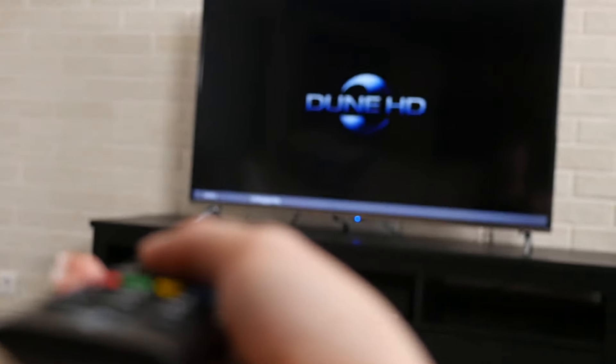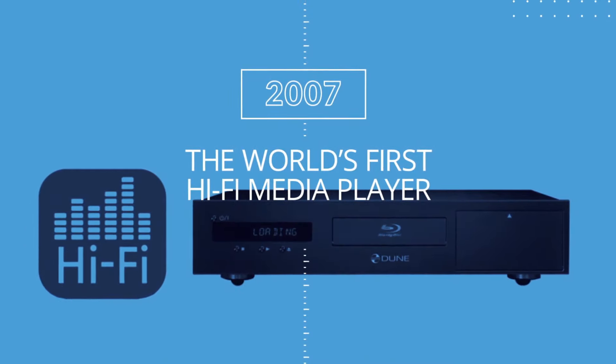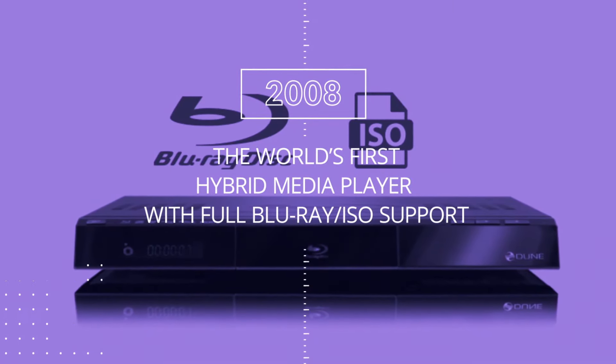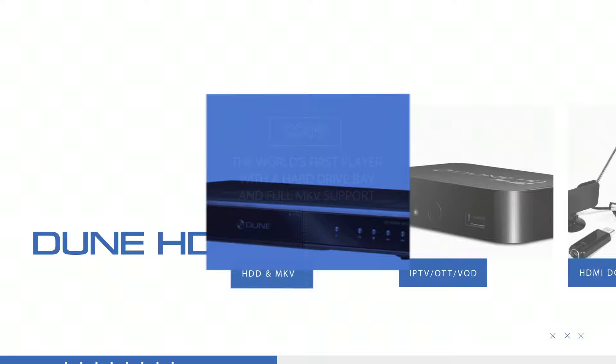A media player connected to your TV gives you access to online TV, a huge collection of movies and music from the internet, support of all media file formats, flexible network settings, high quality sound, and many more useful features besides. Dune HD is a world leader in the development and production of portable media players and set-top boxes.